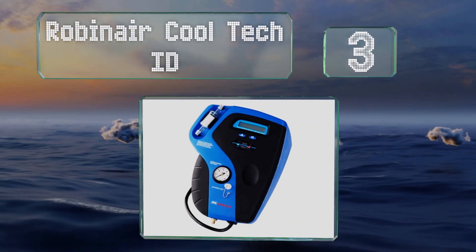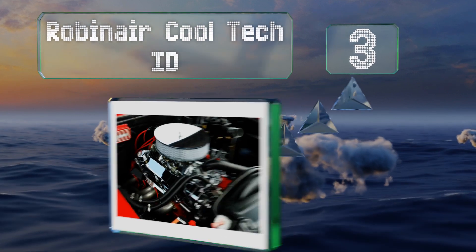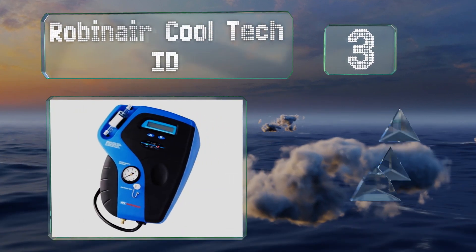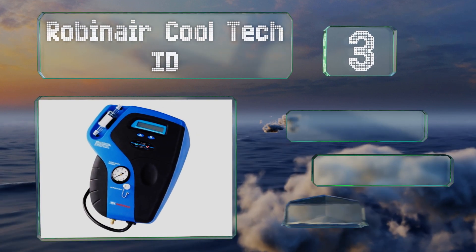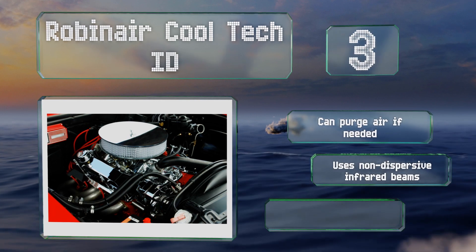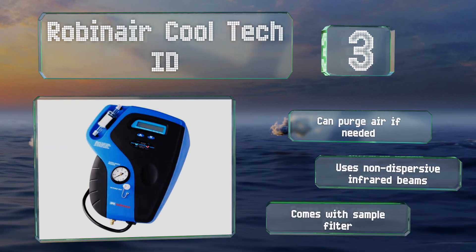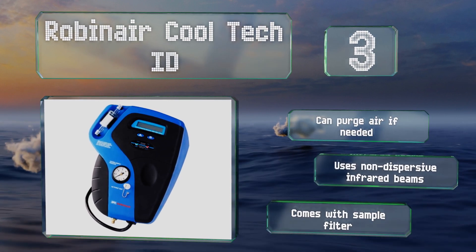Coming in at number three on our list, the Robinair Cool Tech ID is one of the safest models on the market, as it has both a visual and audible hydrocarbon alarm, so you shouldn't have to worry about accidentally huffing toxic chemicals before you realize there's a problem. It can purge air if needed and uses non-dispersive infrared beams. It comes with a sample filter.